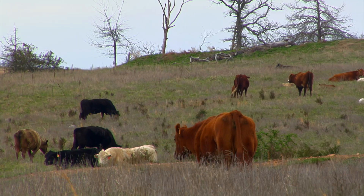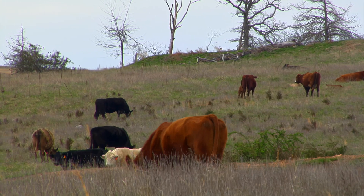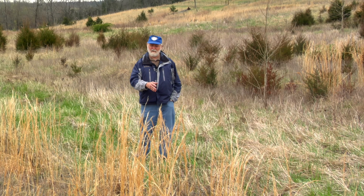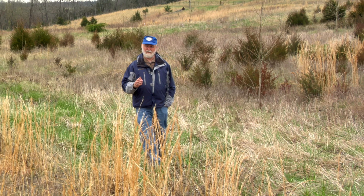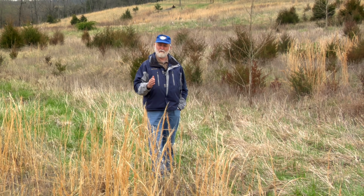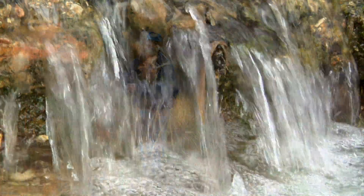We've fenced livestock out of this area so they're not tramping down the banks and depositing various things in the stream channel. You can do simple things like that and really make a great difference in the quality of not just surface water, but groundwater quality as well.